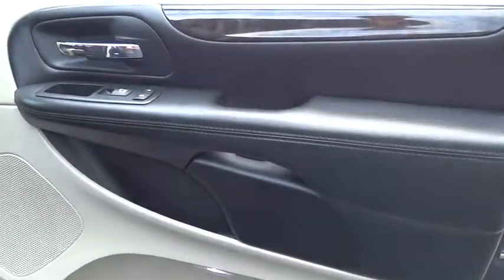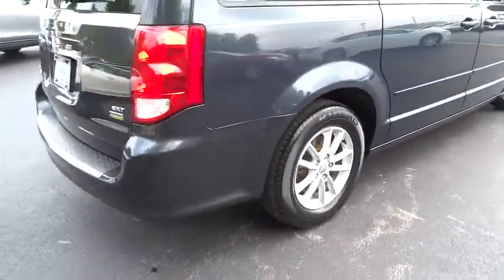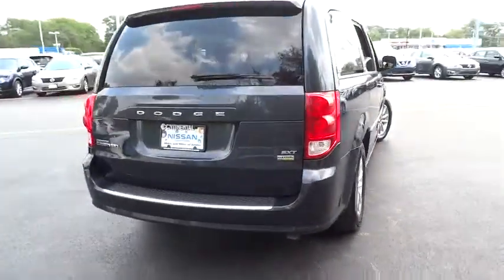Keyless entry, traction control, power lift gate, stability control, steering wheel audio control, anti-lock braking system, driver airbag, power steering, adjustable steering wheel.